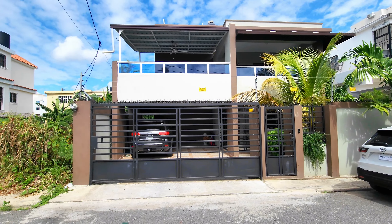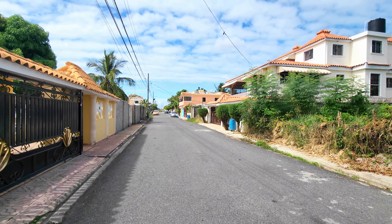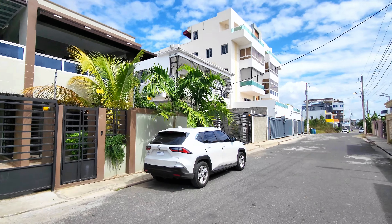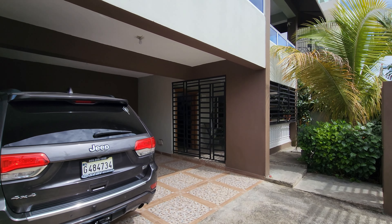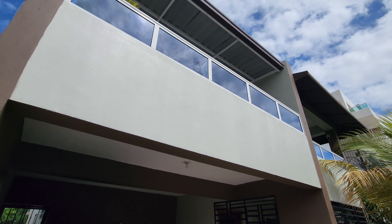Vamos a ir conociendo desde la parte exterior de la propiedad. Vemos que esto es una calle tranquila, una calle residencial. Solamente hay casas y ese edificio de apartamentos, pero de uso residencial. Tenemos una marquesina con capacidad para dos vehículos.